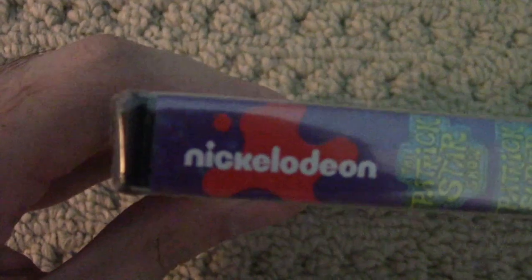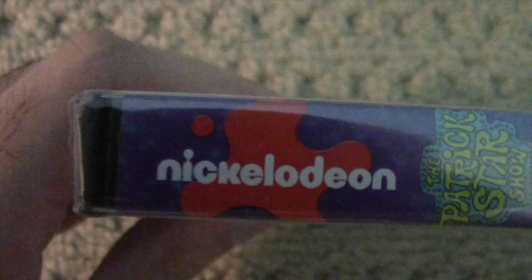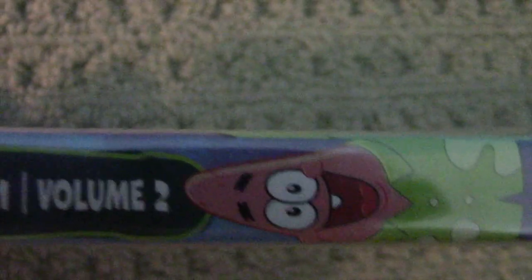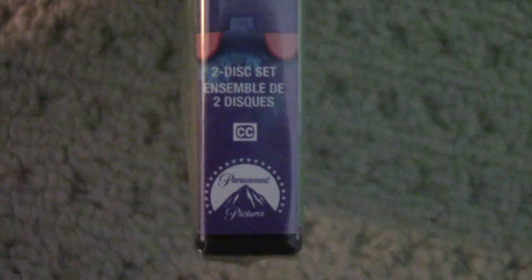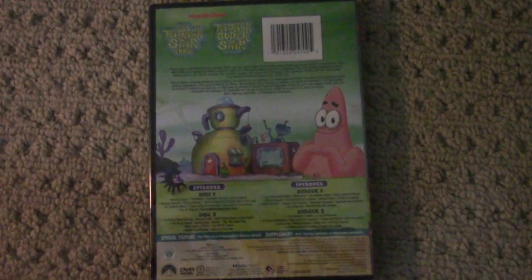Here we have the spine. It has the new 2020s-era Nickelodeon logo, two-disc set, and there is a picture of Patrick on the spine.